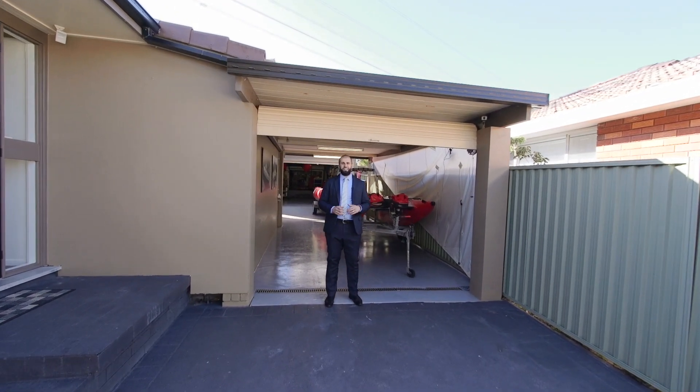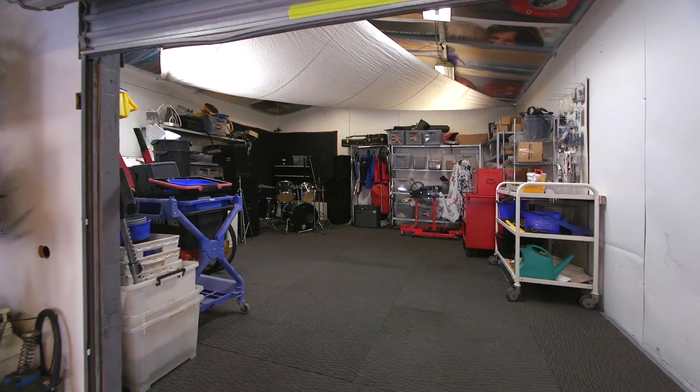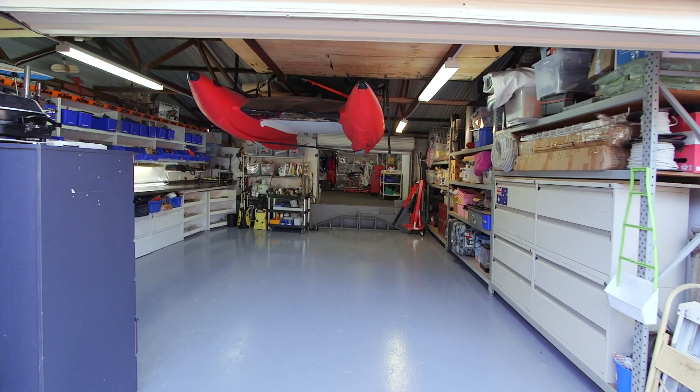Welcome to the Man Cave. If you've got cars, boats, trailers or caravans, or even just need a home workshop, then we've got you covered.